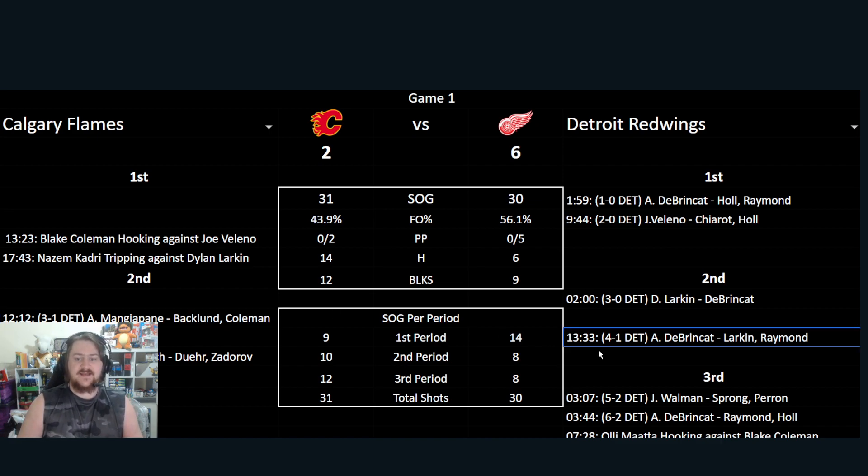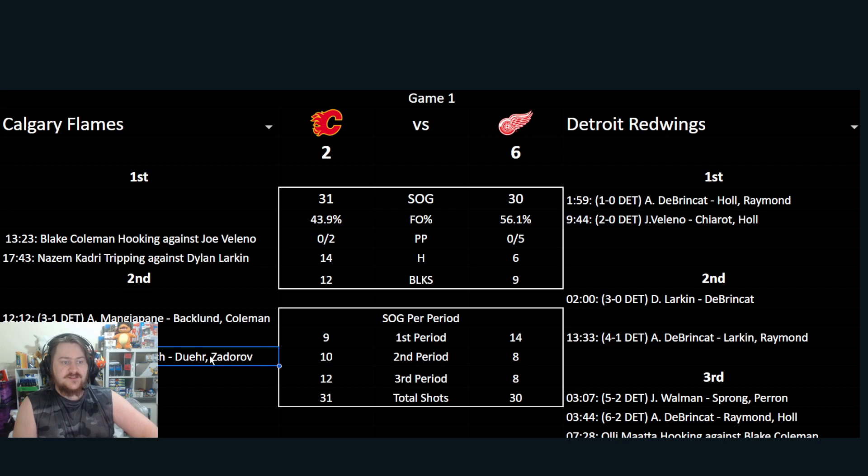Only a minute and 20 seconds later, Detroit score again — DeBrincat with his second, Larkin and Raymond assisting. Then five minutes later in the second, Sharangovich, assisted by Dube and Zadorov, setting it to 4-2, ending the second with four goals in the period. A lot of action, with a little bit of back and forth in the second.